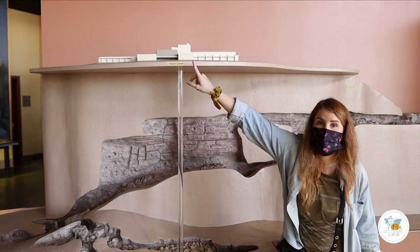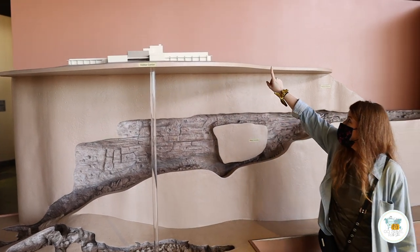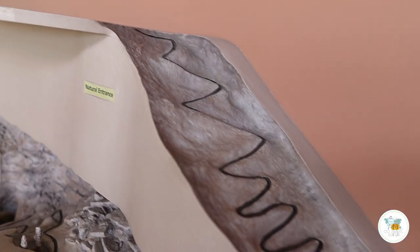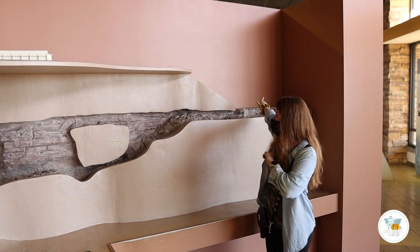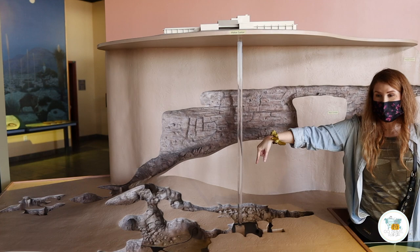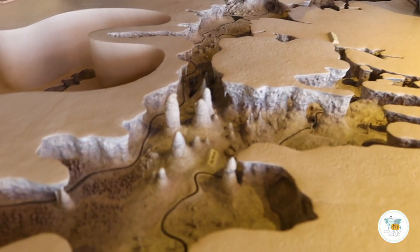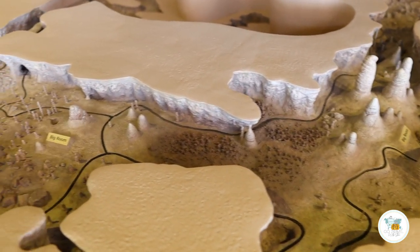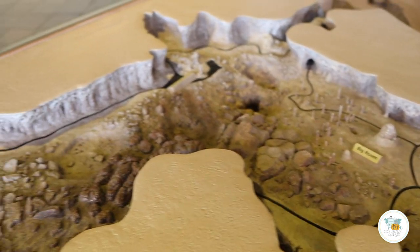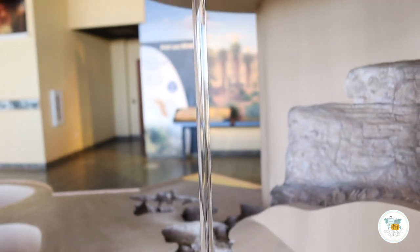Future Stacey here. Apparently my mic wasn't working, so I'm going to try to voice over what I was trying to tell you. You can take the elevator down from the visitor center straight to the big room, but what we're going to do is take the natural entrance into the cave, going all the way down through the entire trail until we get down to the big room. If you don't want to go through the full trail, you can always just take the elevator right back up to the visitor center.